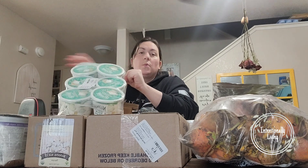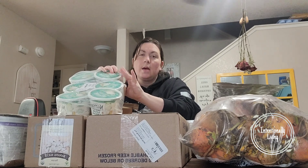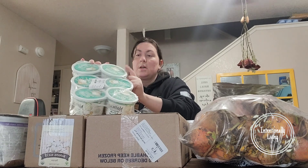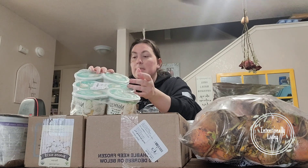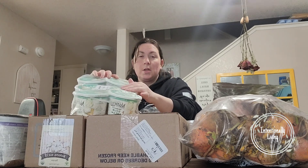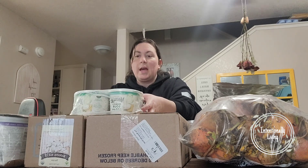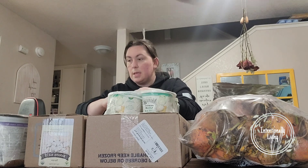The sour cream from Nancy's has been a hit. We're just about out from last time — I think we have one and a half tubs left. We do a lot of Taco Tuesdays around here and my daughter uses it mixed with ranch powder to make her ranch. I like it because it's got live probiotics in it, so I've been trying to do a lot of their dairy products. These were on sale again this month so I snagged another six. They're good till the end of April, so we'll go through them in the next month and a half.